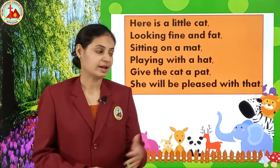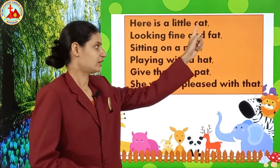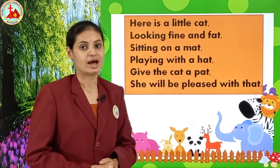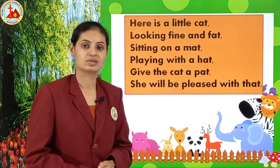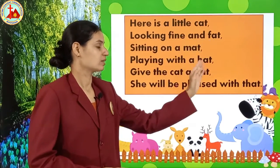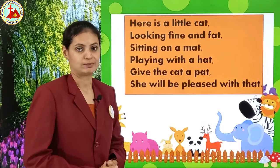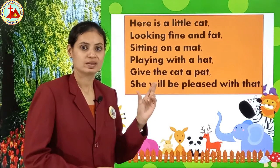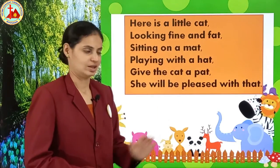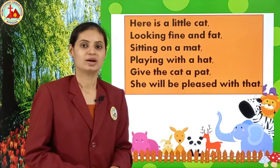Okay children, did you notice that in this rhyme we are learning rhyming words also? See here: cat, fat — mat, hat — pet, that. All these are rhyming words. Rhyming words means those words which have the same ending sound. Here, the 'at' sound is the same in all these words: cat, fat, mat, hat, that. The ending sound is the same but the first letter is different. So all these are rhyming words.